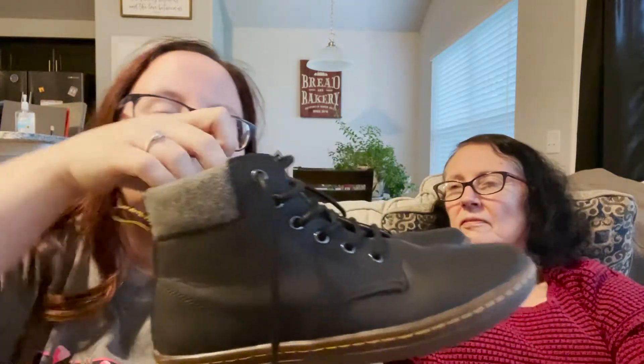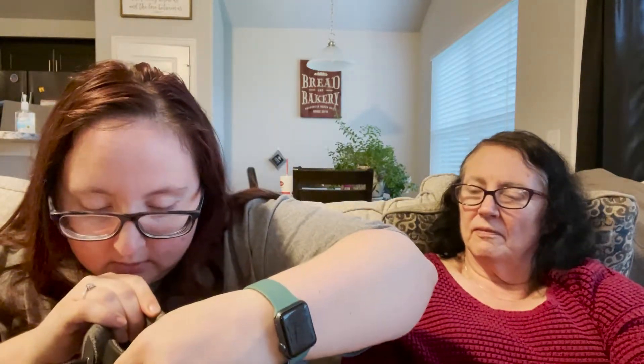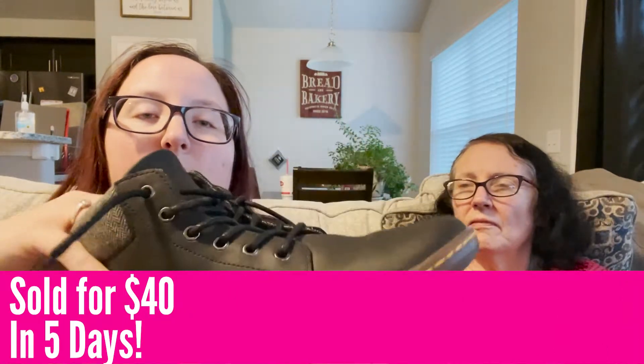My last pair of shoes are these Doc Martens ankle high-top sneakers — more modern Doc Martens. They have hardly any wear and a contrasting color inside. They're a size 9. When I looked up comps they were around $50, and these are in excellent shape — there's no wear on the leather up top. I'm excited to see how they do.